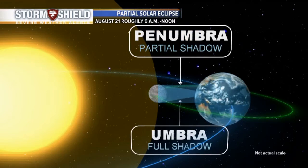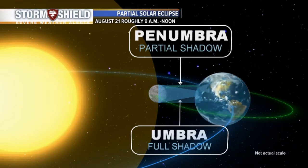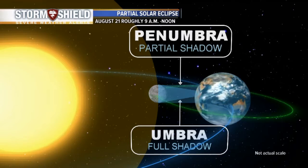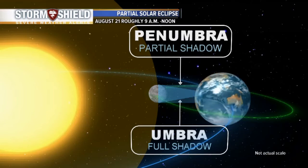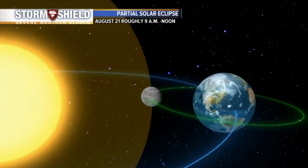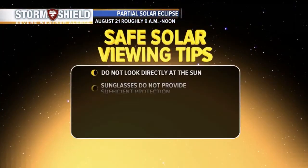When I say partial shadow, we're just outside of that line of totality, which is going over Oregon. So for us here in Central California, it's about 67.1% eclipsed this morning at 10:20, and then it slowly exits. It'll all be over before lunchtime.